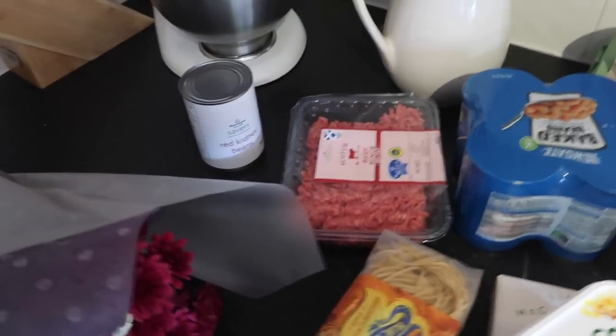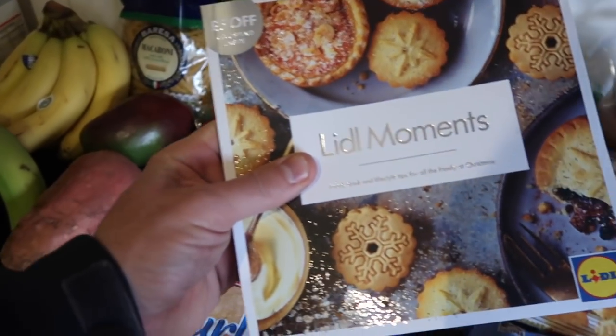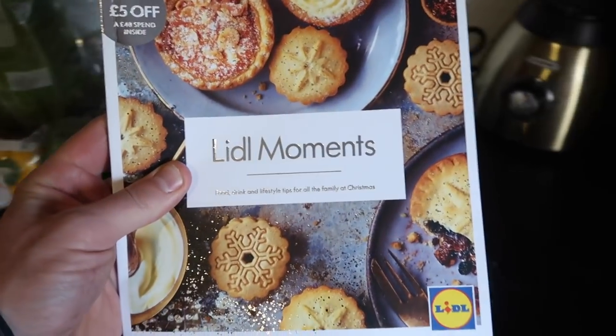And also we've got a lovely bunch of flowers for the wife. I really like the Lidl flowers — they really last long and smell really nice. And also if you manage to get one of these Lidl magazines, you get a wee £5 off voucher inside if you spend over £40, which is really handy.